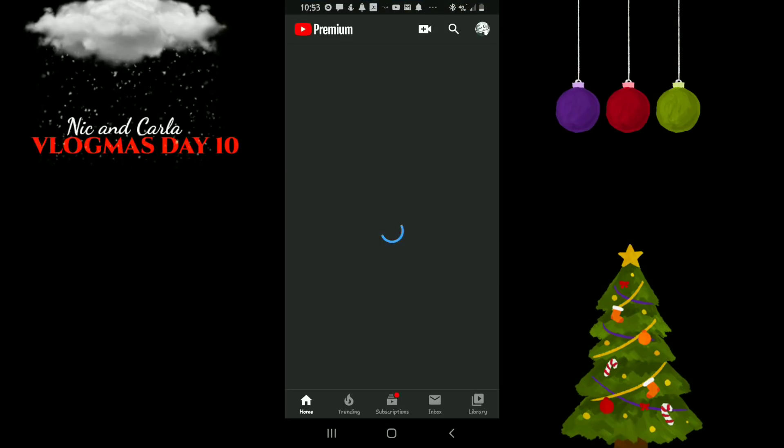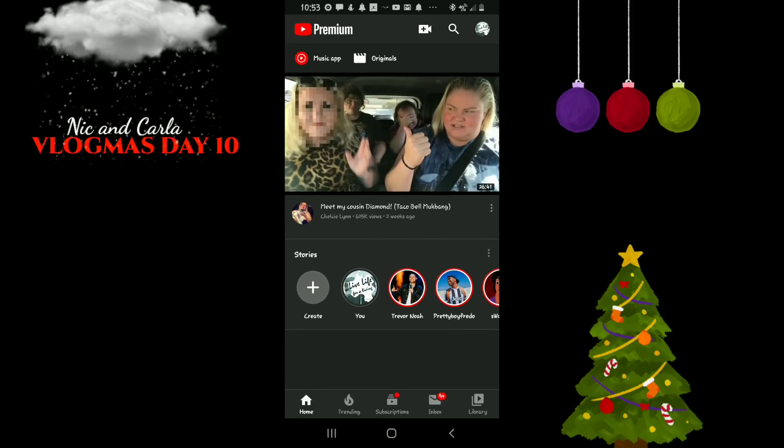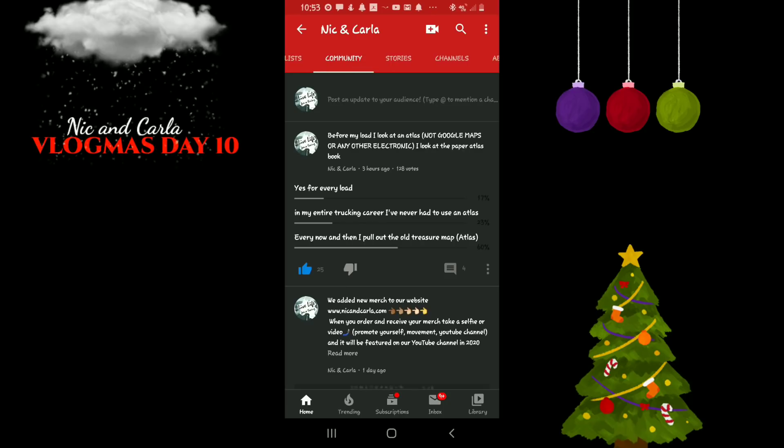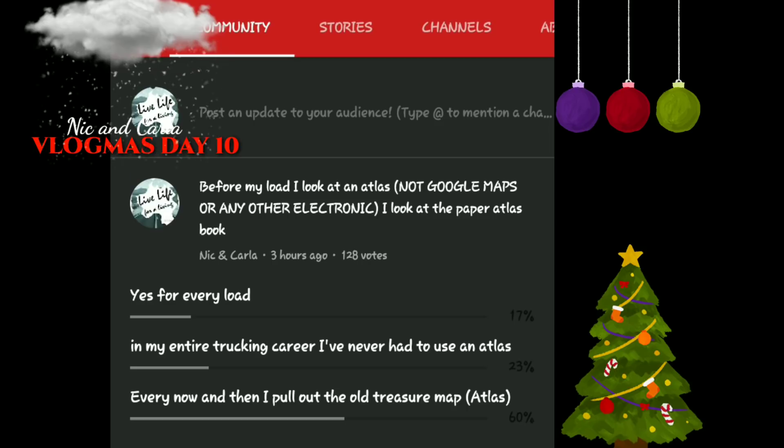Alright y'all, I've just driven about three hours. But before I took off, I decided to create a poll on YouTube and asked our subscribers: Do you use an atlas? It's been about three hours, let's see what they've been saying. I said: Before my load, I look at an atlas — not Google Maps or any other electronic, I look at the paper atlas book — I just wanted to see what they were saying.